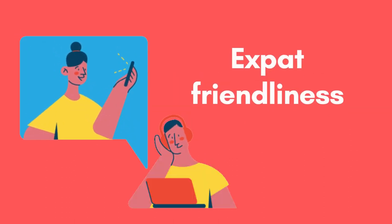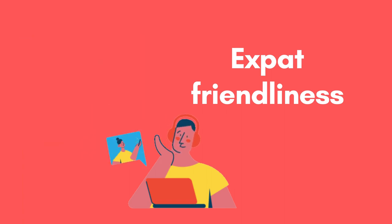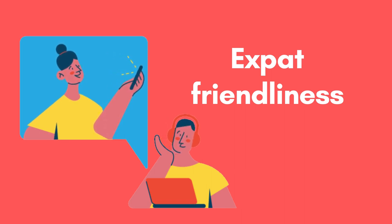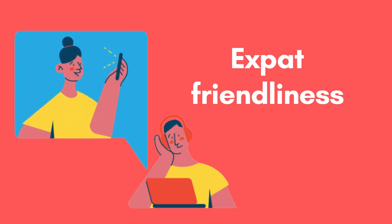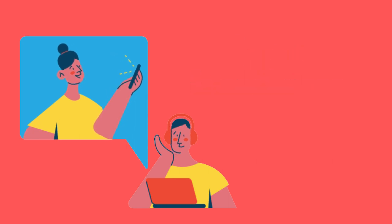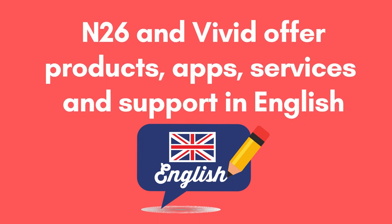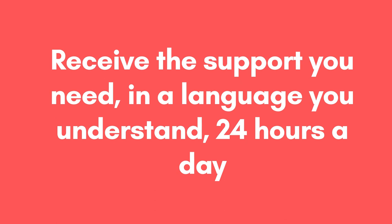So far, we've established that Vivid and N26 are far more economical than the standard German high street banks. Another area where they really differentiate from traditional German retail banks is expat friendliness. When it comes to your finances, it's important that you know exactly what's going on — not being able to communicate about a banking issue can be seriously stressful and worrying. Thankfully, both N26 and Vivid offer all their products, services, apps and support in English, ensuring you can understand your finances completely and receive the support you need 24 hours a day.